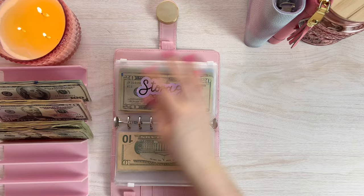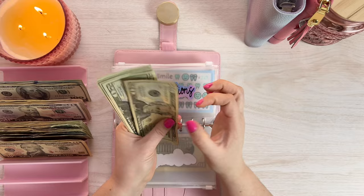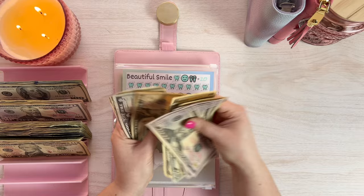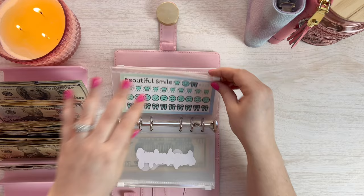Storage will get unstuffed — $120 from storage, which is perfect. Subscriptions will get unstuffed as well — $160 coming from subscriptions and auto-withdrawing bills, and that is all set. Then my wife's braces payment will get unstuffed — $260 in braces, which is perfect. Let's pop that over here. That is all unstuffed — probably my next video will be savings challenges.